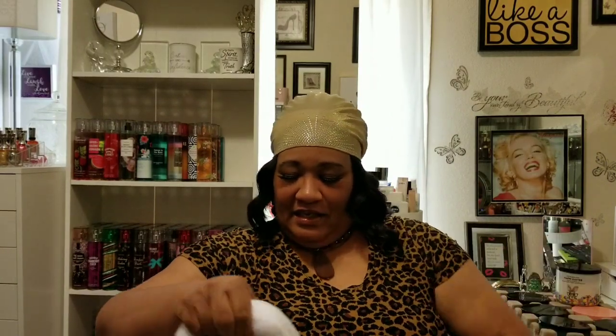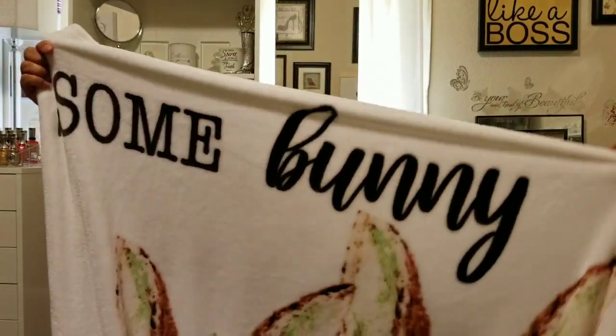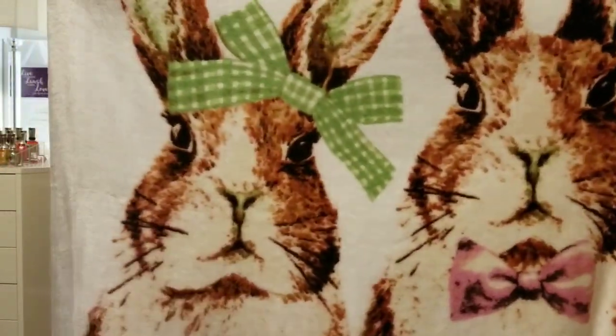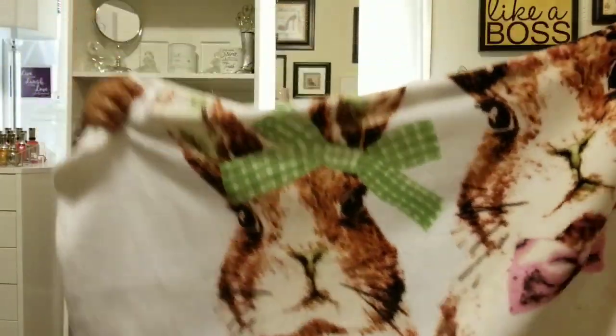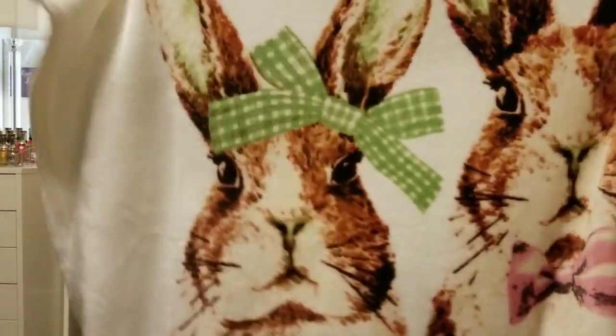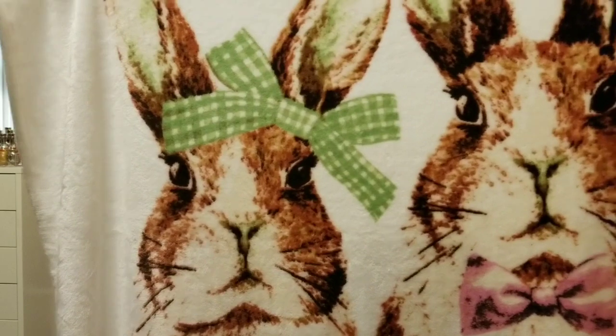I bought this candle sleeve just because I have the candle — it has the cutest little bunnies on it, see the cute little bunnies? And at the end it says 'Loves You.' Let me show you the bunnies again — just so adorable. Look at her with her little hair bow — I love a little bow.